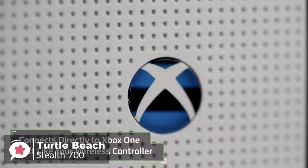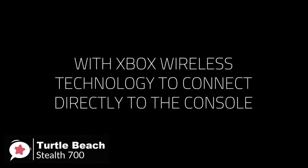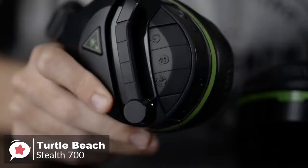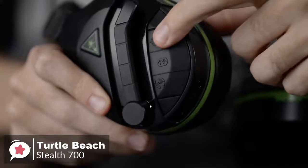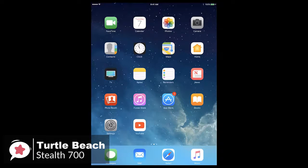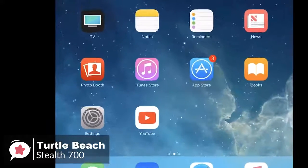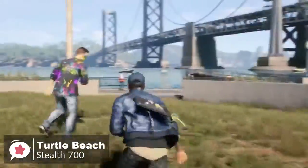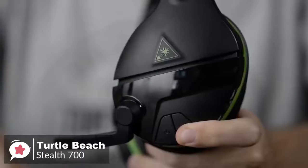It's one of the first headsets with built-in Xbox wireless technology, meaning it can sync up to your Xbox One without the need for any dongles or transmitters. You simply turn the headset on, press the sync button, and you're good to go. The Turtle Beach headset also features Bluetooth support, which allows you to be connected to both your Xbox One and smartphone at the same time. You can easily listen to a podcast from your phone without losing game audio, or simply jam out to some music wirelessly when you're done gaming.